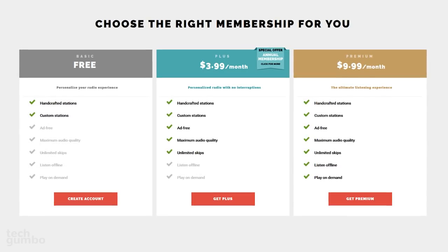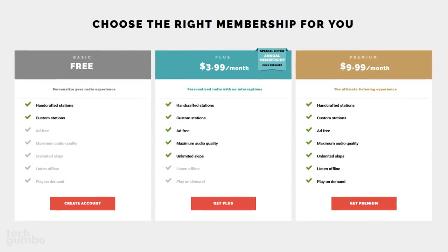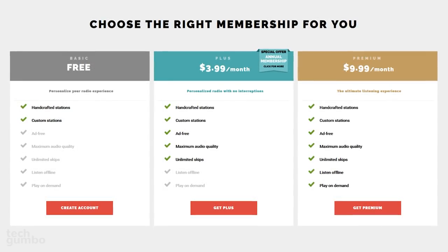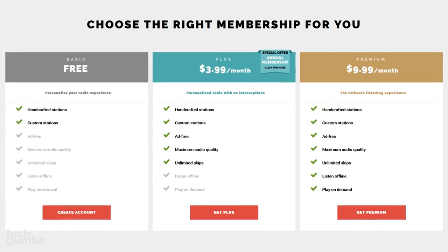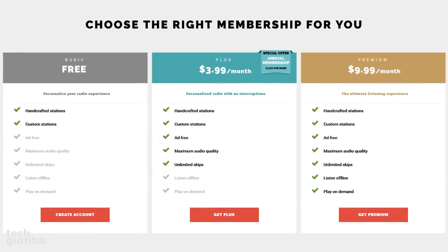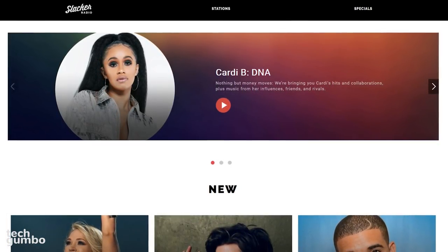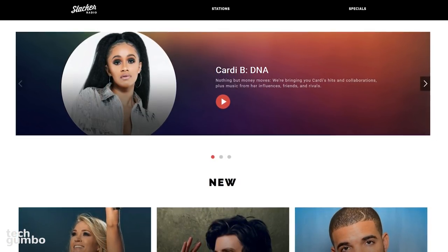Slacker does have a free version with ads, plus two pay tiers. For $3.99 per month, ads are removed and you get unlimited skips, along with other features. For $9.99, you get additional features, including being able to listen offline and play music on demand. With a great-looking, easy-to-use interface, and a high amount of professionally curated playlists, Slacker is an underrated service worth checking out.